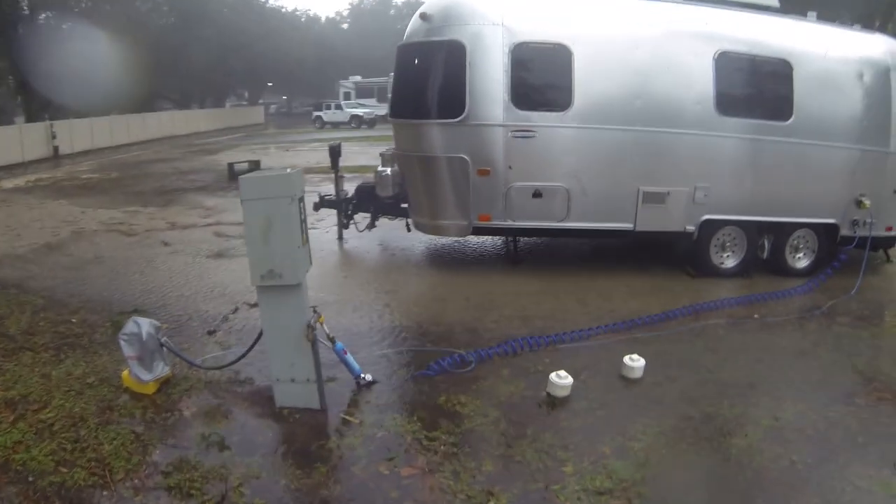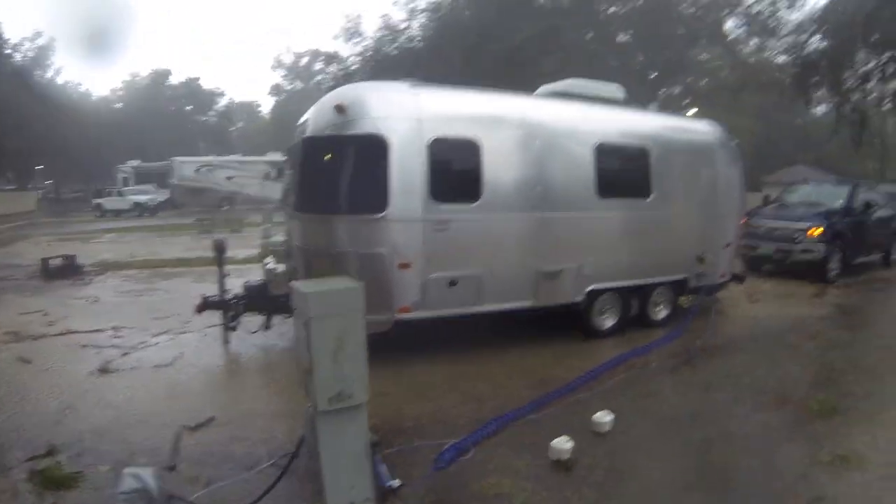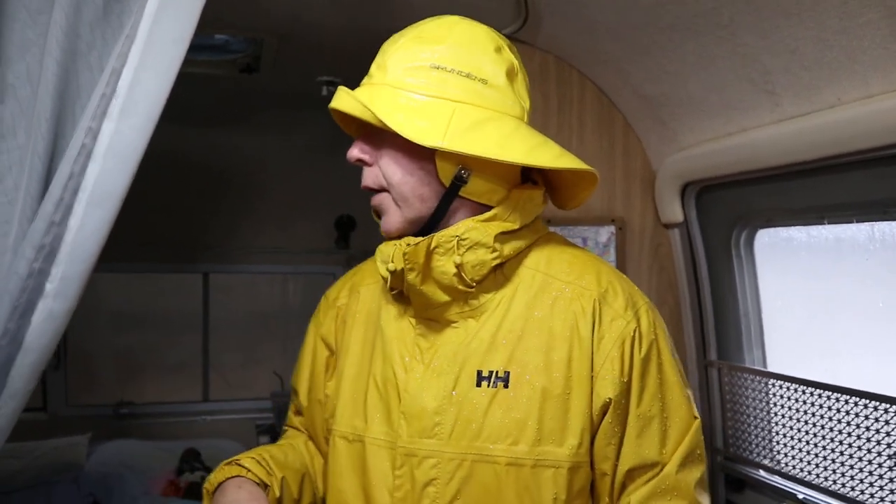I went out and got soaking wet — the autoformer is not waterproof, just water resistant. If it gets into a puddle it has problems, so I went out and raised the level blocks a bit to get it onto higher ground. I also did an overall check around — nothing has been hit, things are looking good. It's just very wet and very windy. This is mother nature's leak test.